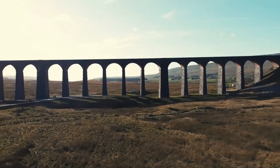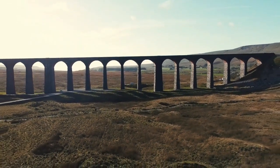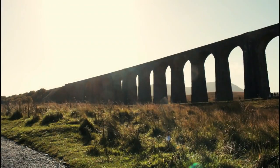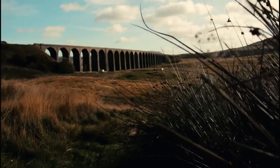Hundreds of navvies built this line across what was then Batty Moss, with its 24 massive stone arches standing 104 feet above the moor.